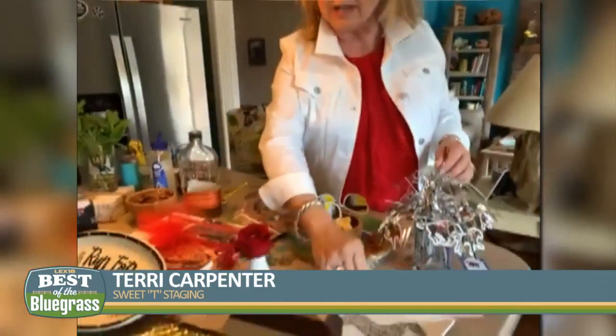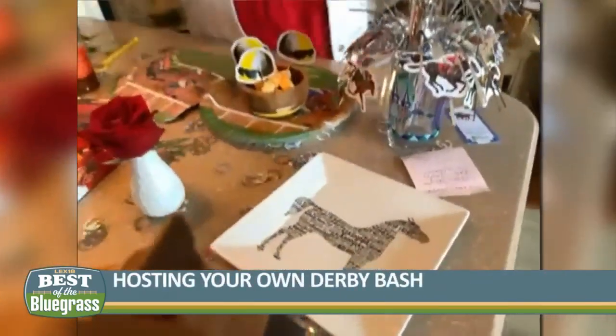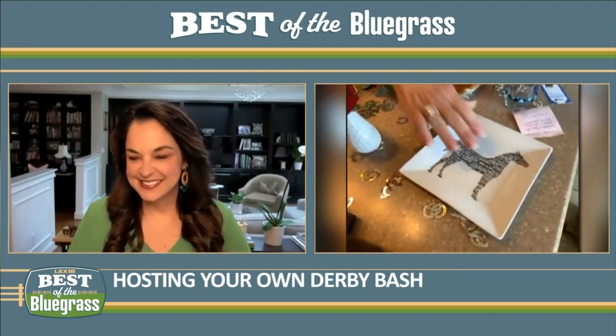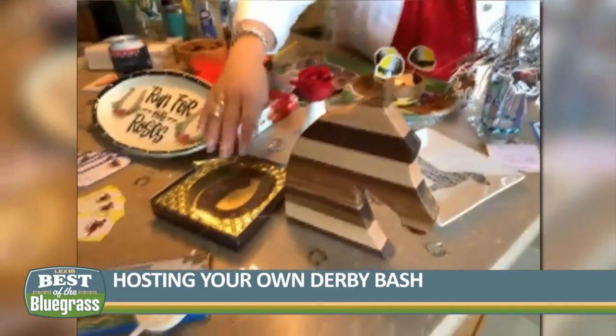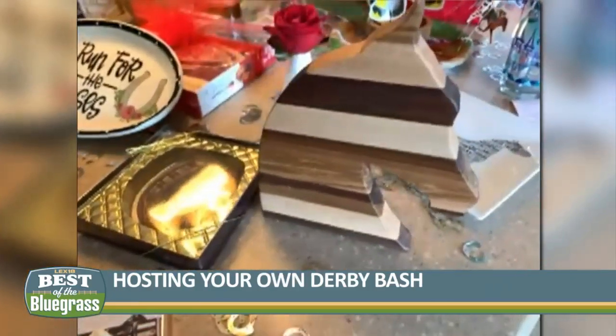This plate made an appearance for Thanksgiving when I was on your show, and it's from Da Chic — a great line of products with sayings on them. I also hopped over to Old Kentucky Chocolates and picked up some items: they've got lots of candy, horseshoes, and this beautiful horsehead cutting board.